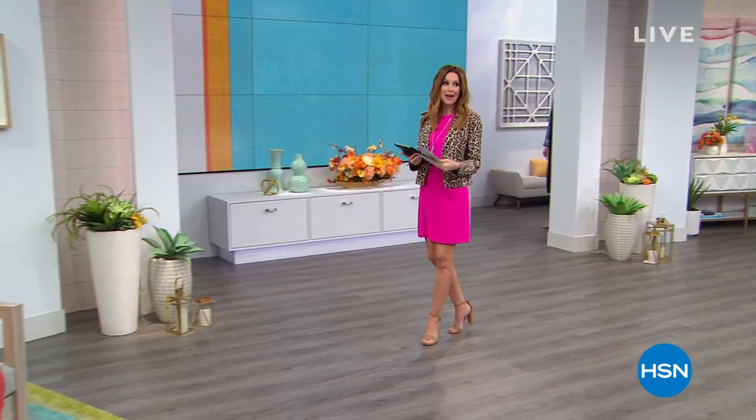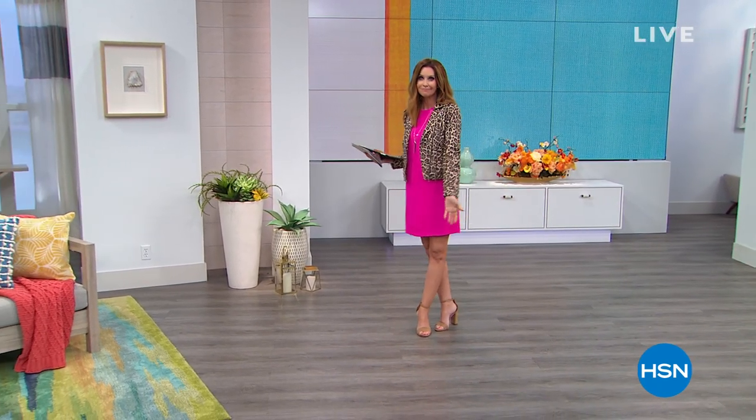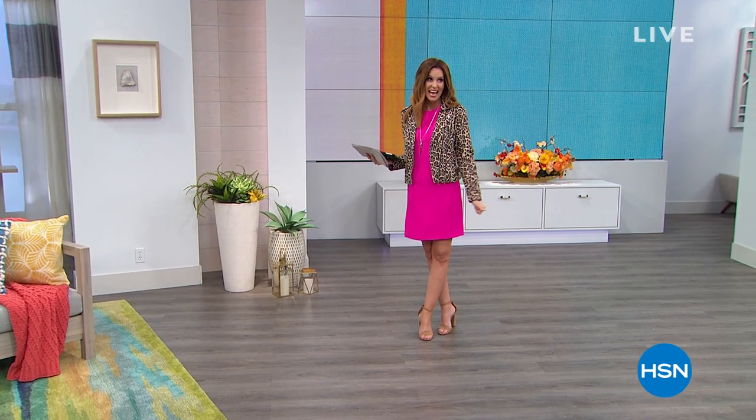We're bringing you our best value of the day from Colleen Lopez. Just guess how much this moto jacket in faux leather is — it looks fantastic, right? $150? $100? How about under $50, and you get to take it home for just $8 and change. It is our best value of the day. Wait until you see these prints and patterns. It's our today's special.